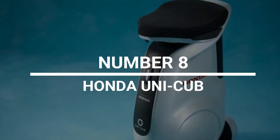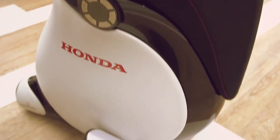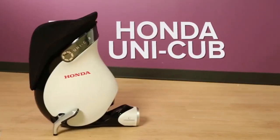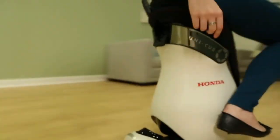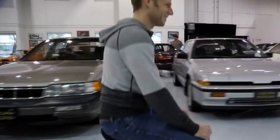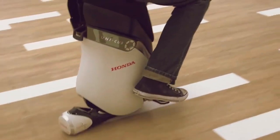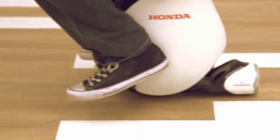Number 8: Honda Unicub. The Unicub looks more like a stool than a bike or a car, but the idea is that you can move in any direction just by leaning in that direction. Riders just need to shift their body weight to move forward or turn left or right at a comfortable rather than hair-raising speed. It has a maximum speed of just 6 kilometers per hour. It's hoped that this technology will one day be used in museums so people won't have to stand up to see the displays.